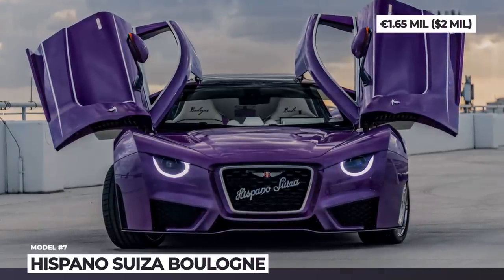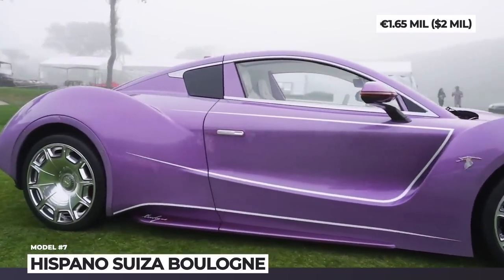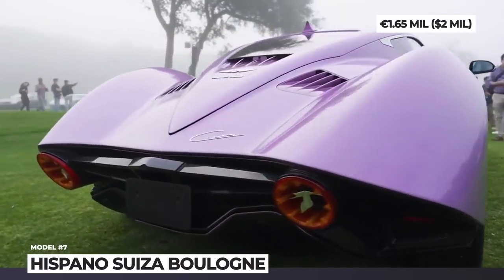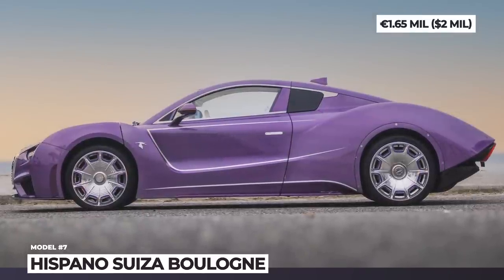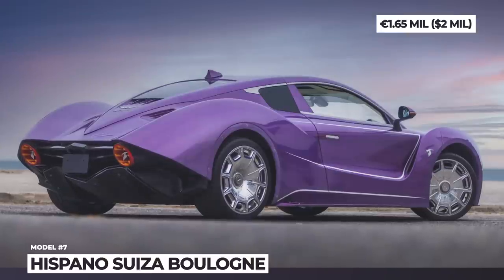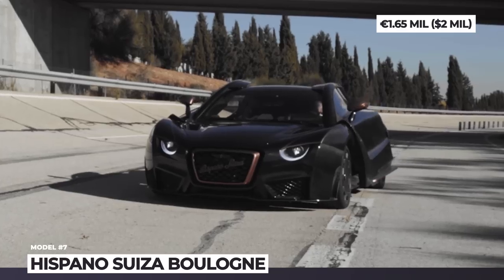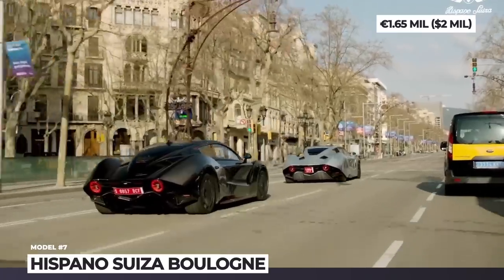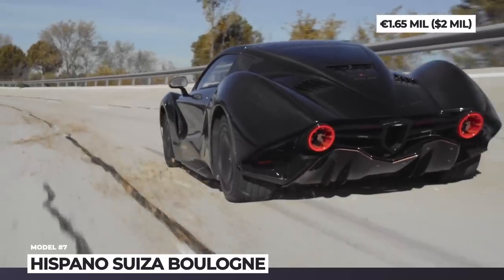Hispano Suiza Carmen Boulogne. This recently revived Spanish car brand has finally made its debut on US soil by making a delivery to one of its customers at the Amelia Island Concours d'Elegance in Florida. This purple Carmen Boulogne is one of only five bespoke variants of the hypercar that will be produced in the world. The Hyperlux model is built around the carbon fiber monocoque of the standard Carmen, but will be equipped with revised suspension components and a new carbon fiber roof.